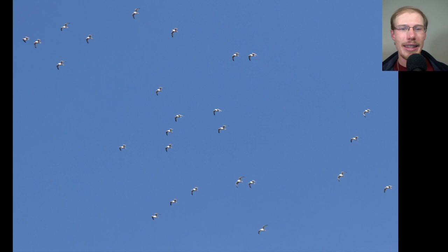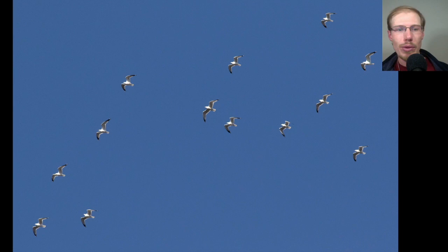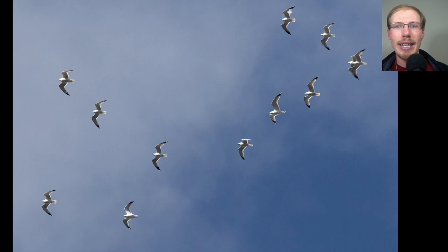Here's a group of ring-billed gulls that all climbed together and then at the same time started gliding down-ridge as they continued their migration — kind of neat to see them all gliding, almost like a kettle of broadwings. Here's a closer look at some individuals. If you look at the wingtips, you see they have relatively large black areas with white windows — a much different wingtip pattern than we saw on those smaller Bonaparte's gulls.